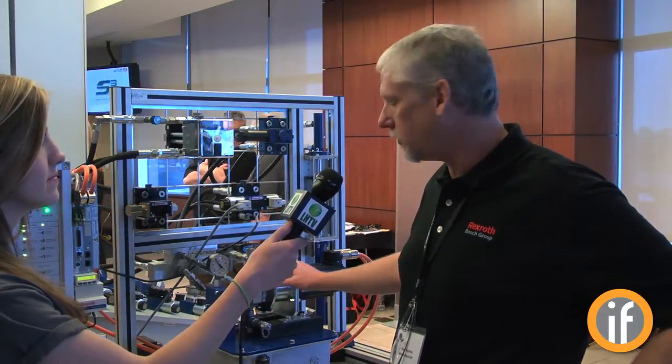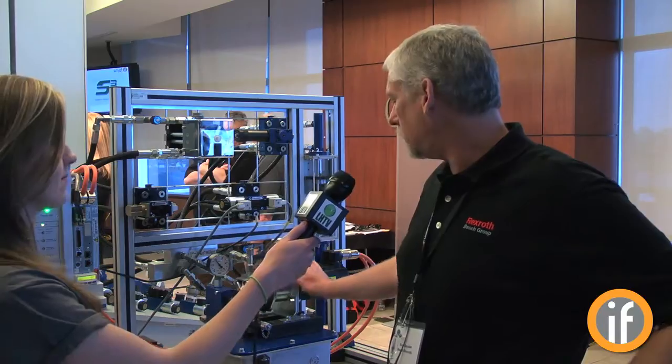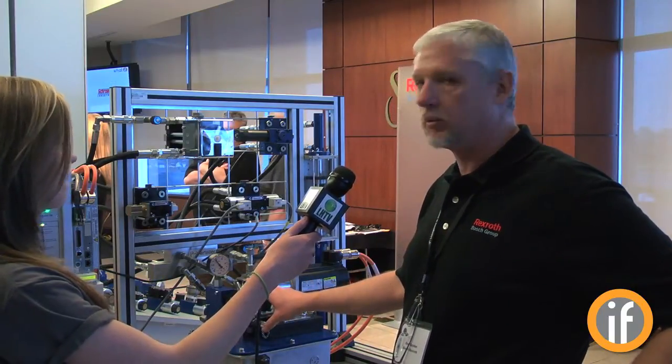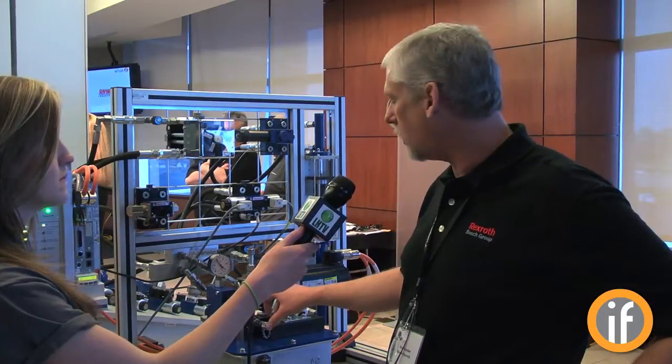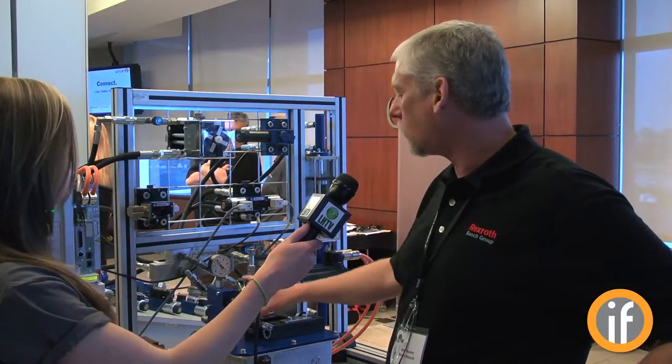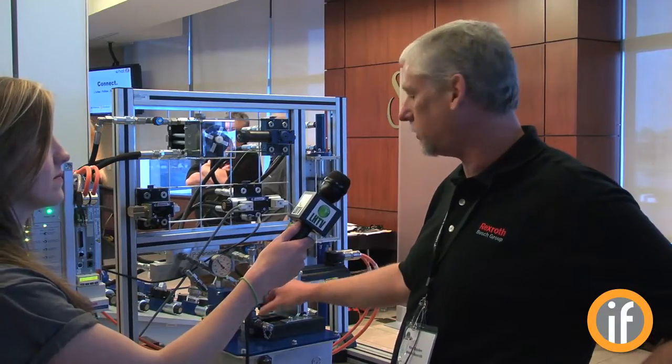We're demonstrating the SVP-7000 from Bosch Rexroth. It's an energy-efficient pumping solution, part of a family of pumping solutions called Cytronics. The claim to fame here is the ability to reduce the pumping speed to near zero when there's no requirement from the system to move any actuators.